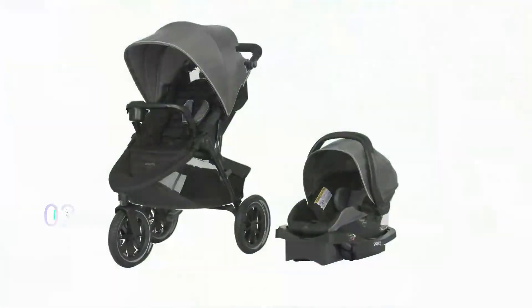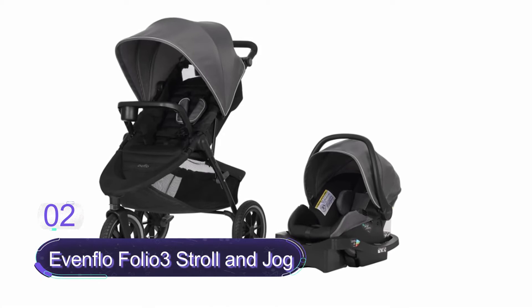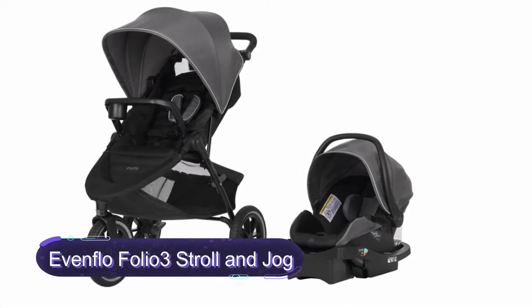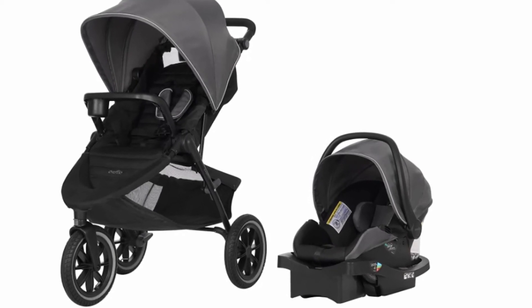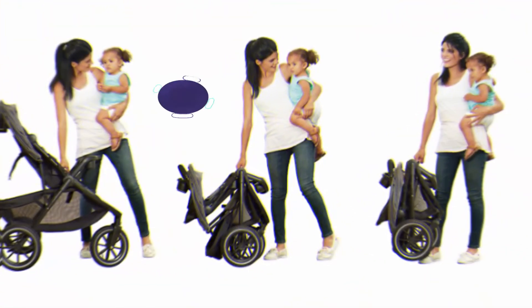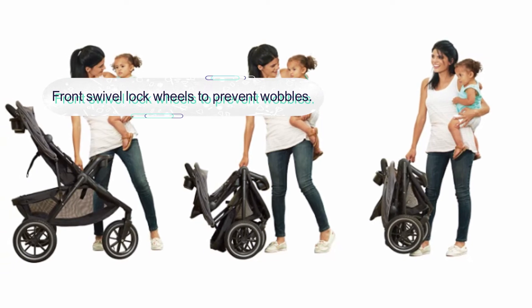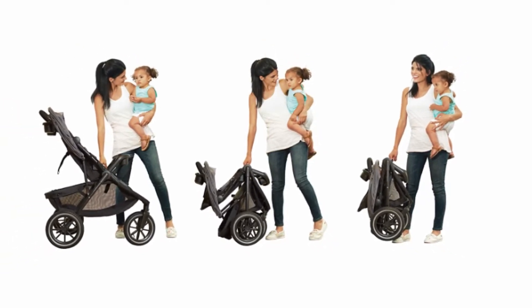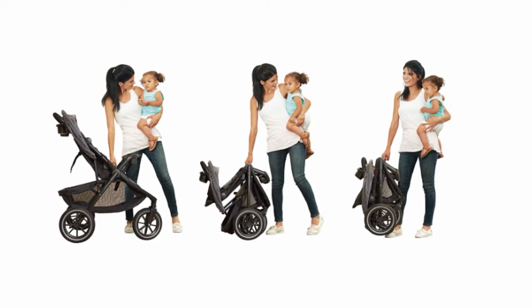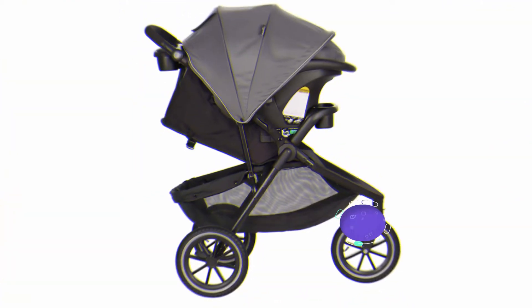Number two: Evenflo Folio Three Stroll and Jog. The Evenflo jogging stroller is a versatile stroller with large all-terrain wheels that feature a swivel lock on the front wheels for stability when jogging. It is an ultra-compact stroller that folds in seconds and stands without support. Folding is easy — simply lift the seat and turn the stroller into a compact unit for easy storage and transportation. The wheels are large at 12 inches and air-filled for easy maneuverability on all roads.